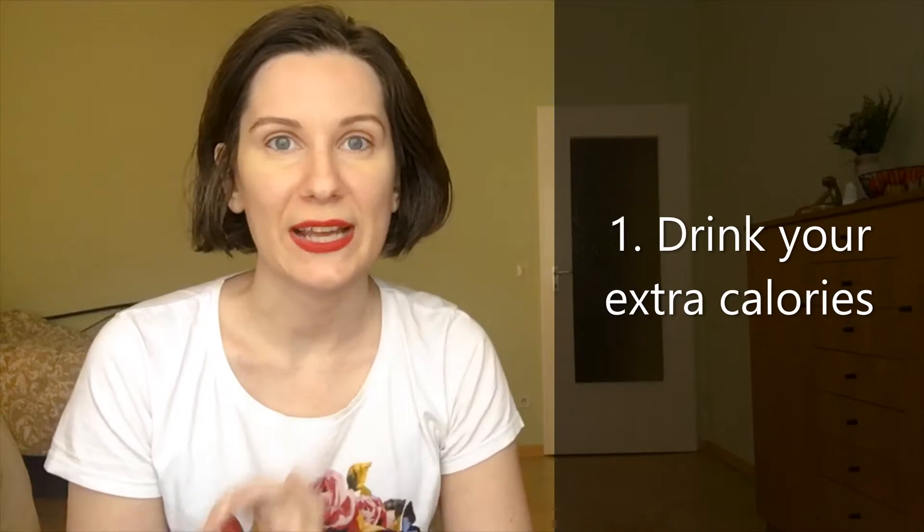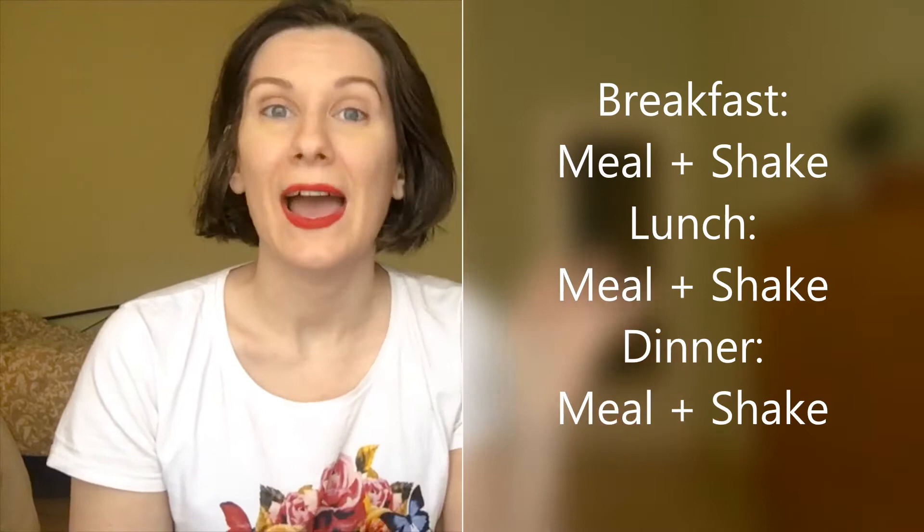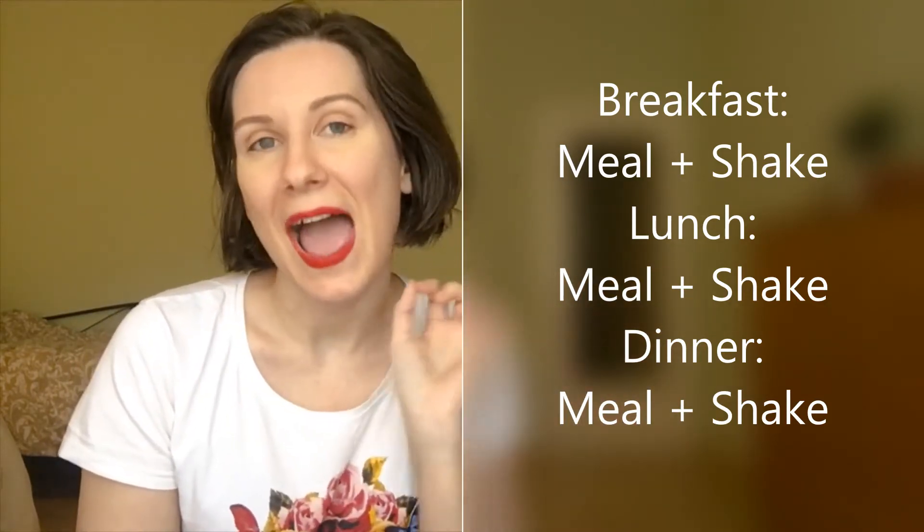Tip number one is about drinking your extra calories. You need around 500 more calories to gain healthy weight — it's not about eating a lot of food, drinking is the best way. So you want to have your meal and then have your shake for dessert. At breakfast you have a meal then a shake, at lunch you have a meal and a shake, at dinner you have a meal and a shake.